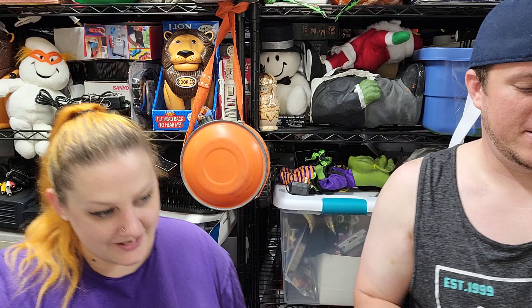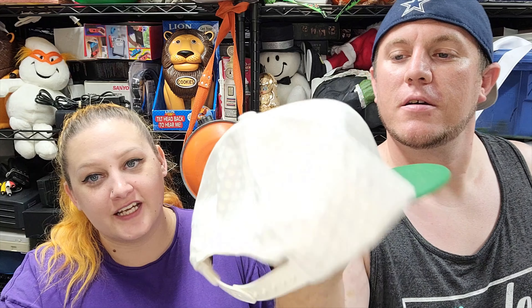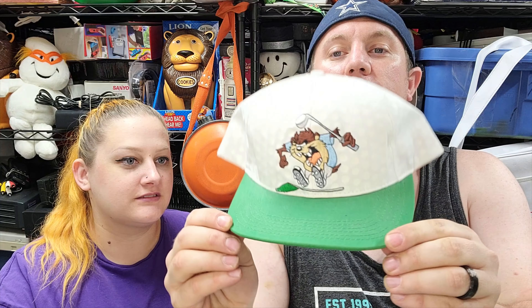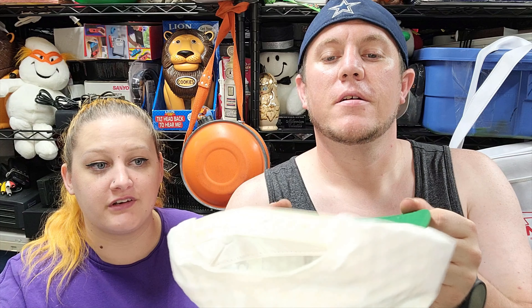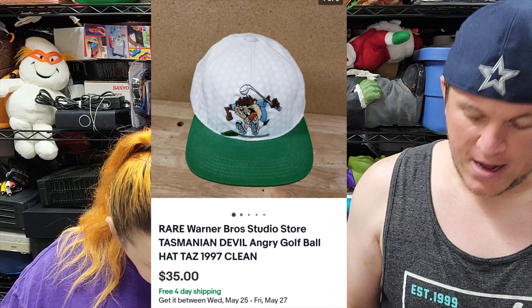Next up is probably one of the coolest items — a rare golf hat. It looks like a golf ball, it's Warner Brothers with Taz on it. It's been up for a while, I thought it would get a lot of interest sooner, but it still sold for $35 shipped. I spent $3 or $4 on it.